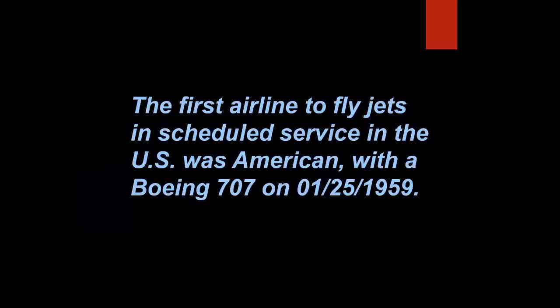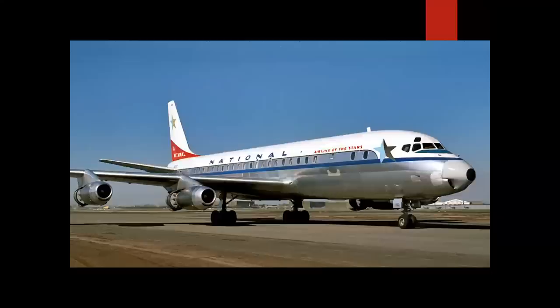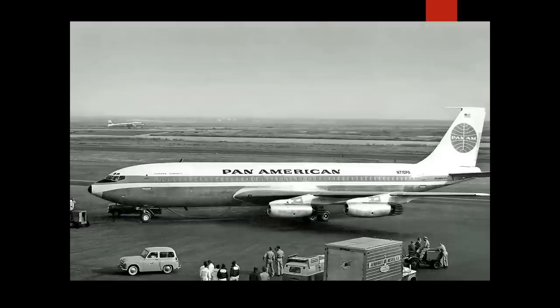Tiebreaker: the first airline to fly jets in scheduled service in the US was American Airlines with a Boeing 707 on January 25th, 1959 — that's false. The answer is National Airlines, and it wasn't in a DC-8. National operated jet service from New York to Miami using the original Pan Am 707-120 series via a wet lease arrangement: Pan Am would fly in from London or Paris in the morning, National would fly passengers New York to Miami and back, then Pan Am would take it back to Europe that evening. This was December 1958 — one month before American started service.